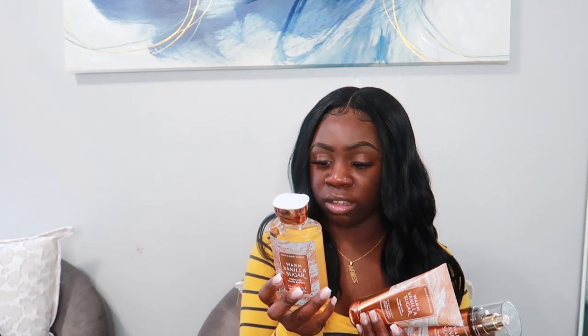Next up is Warm Vanilla Sugar — one of my favorites and a classic from Bath and Body Works. I haven't bought it in a long time but I love it. They're always changing up the packaging. I got the cream, the spray, and the body wash. It has notes of intoxicating vanilla, white orchid, sparkling sugar, fresh jasmine, and creamy sandalwood. If you know this scent, you know — it's that warm, beautiful, creamy vanilla scent. It smells amazing.